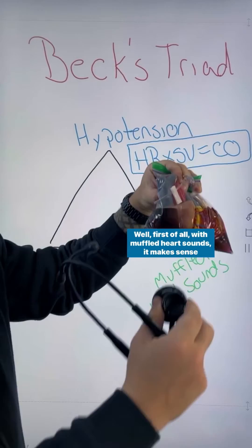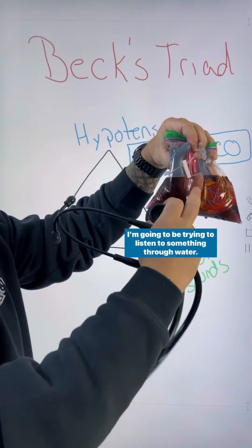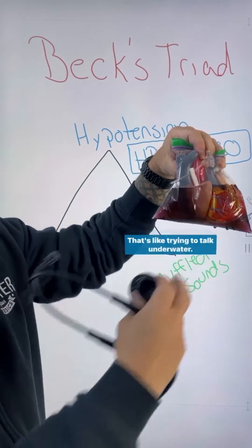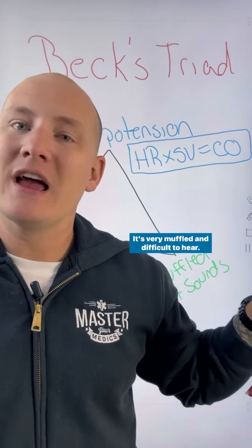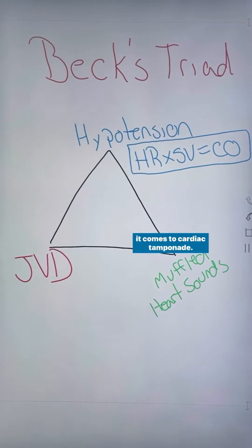Now why do we see that? With muffled heart sounds it makes sense because if fluid is filled around the sac and I try to listen to heart sounds, I'm gonna be trying to listen to something through water. That's like trying to talk underwater — it's very muffled and difficult to hear. That's how muffled heart sounds comes to be in cardiac tamponade.